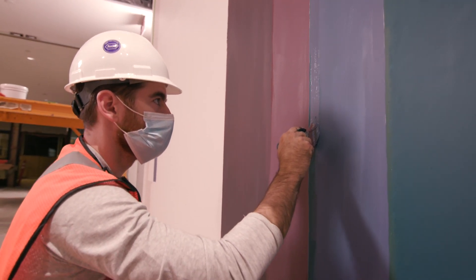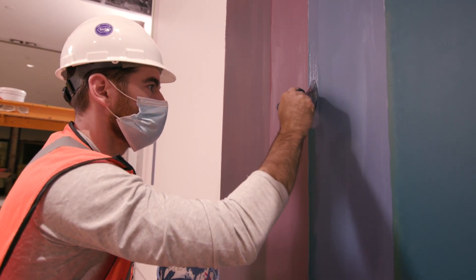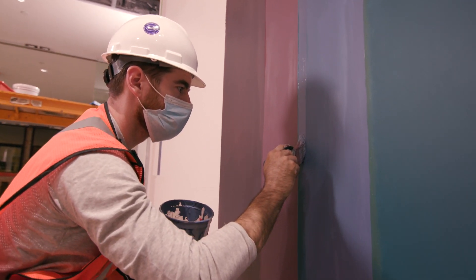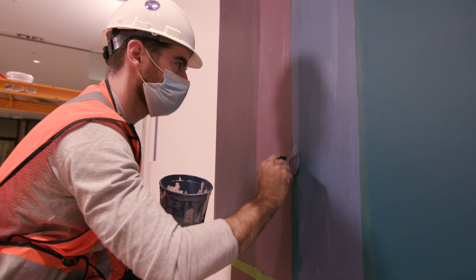Generally the background of my work is very geometric gradients and I do that with paint, and then I do the subject matter — the figurative work — with spray paint because it allows for blending and having more of a soft look.